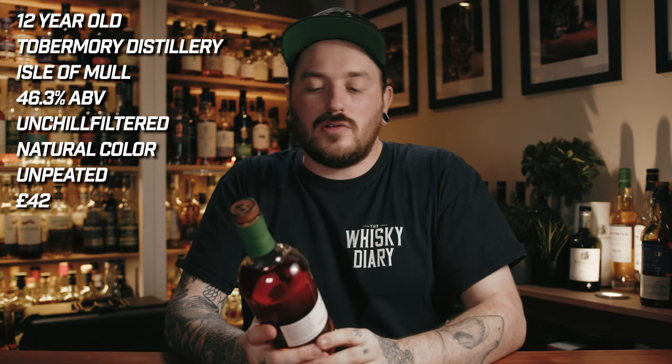And this cost me 42 pounds, which is the most expensive bottle on the list. Why did I think it belongs here? Because it's got all of the things we love to see — 46% unchill filtered, all natural colour. And quite honestly, I think this is bloody good liquid for about 40 pounds.